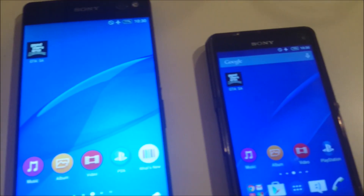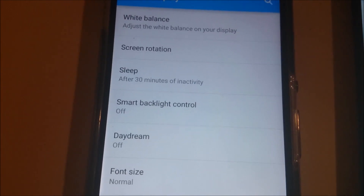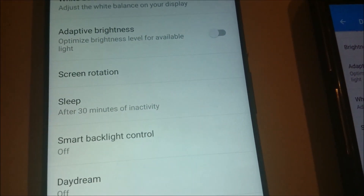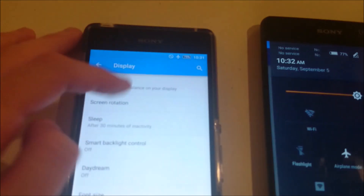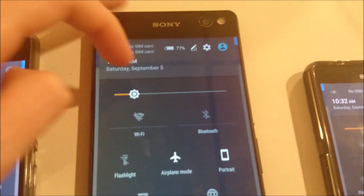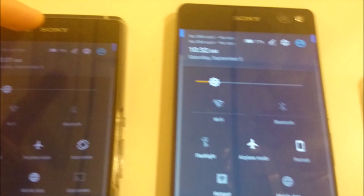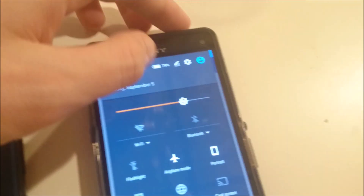The next test I'm going to do is screen on time, and I'm going to do that for 30 minutes. I've got it set to sleep after 30 minutes of inactivity. It looks like even though these all appear to be at a similar brightness level, by default the C5 Ultra is just brighter. So I'm going to turn the brightness all the way down and see what type of difference that makes. I'll check back in in 30 minutes.